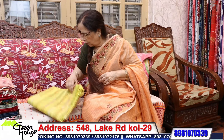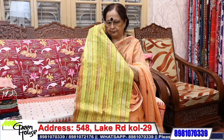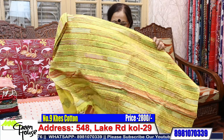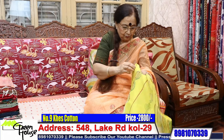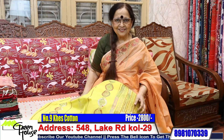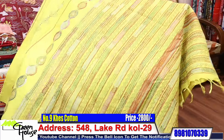Look at this — one more, a bright sunshine yellow. Look at this.